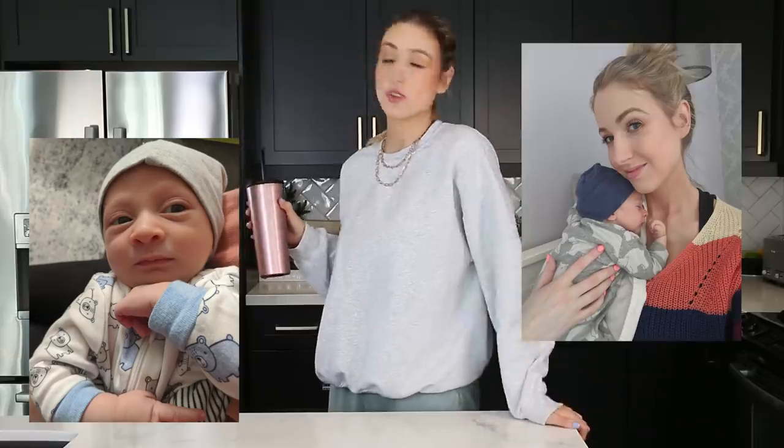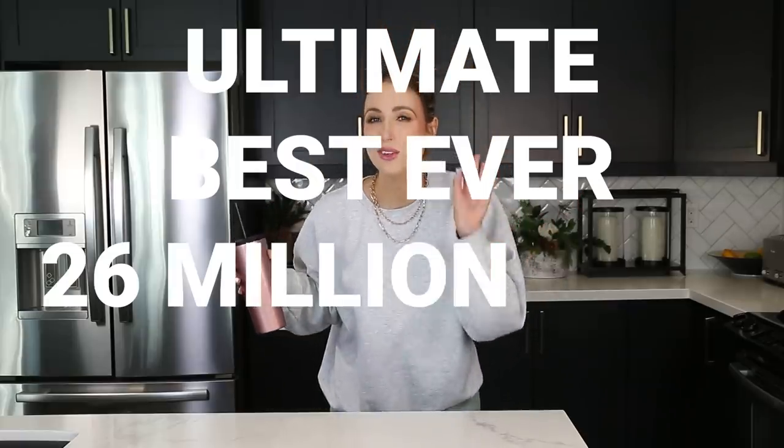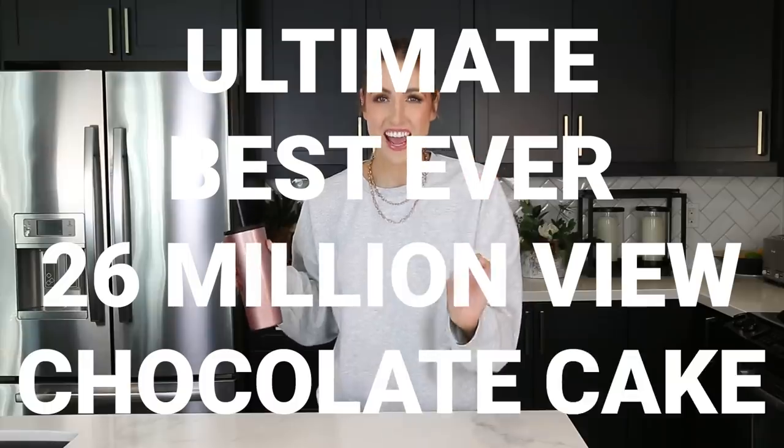New Year's Day resolutions. The reason for today's video is my little baby boy, Connor, is one. He's one — the audacity that my little baby is one years old, honestly. So I thought today, to celebrate, that we would make the ultimate, best ever, 26 million view chocolate cake.